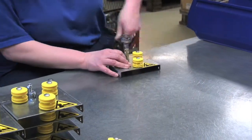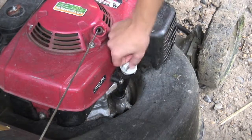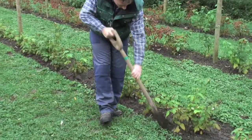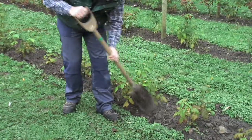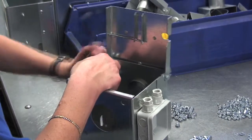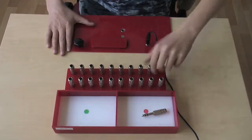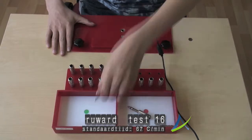To screw or unscrew something — even in the garden — is a movement that can be very easy and useful.